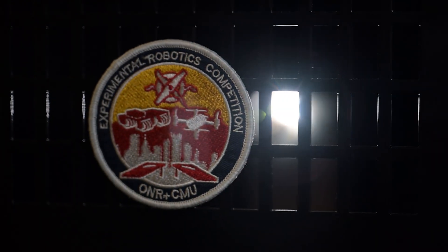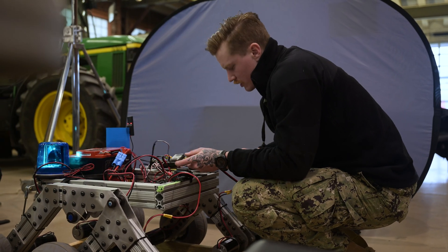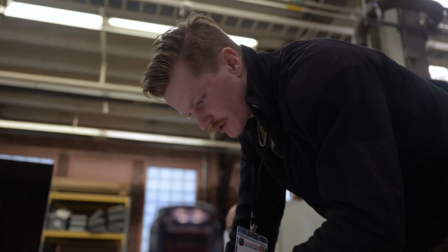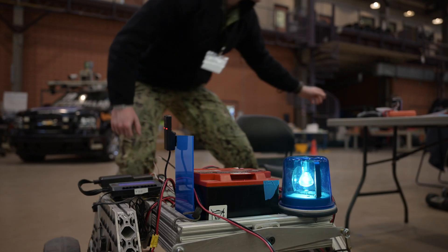The students, for the past couple weeks, have been actively learning the basic foundations of robotics over here at Carnegie Mellon University. They started off with basic electricity, then moved up to principles of operation of a robotic system — and this really correlates to all domains, whether it's surface, subsurface, air, and ground.